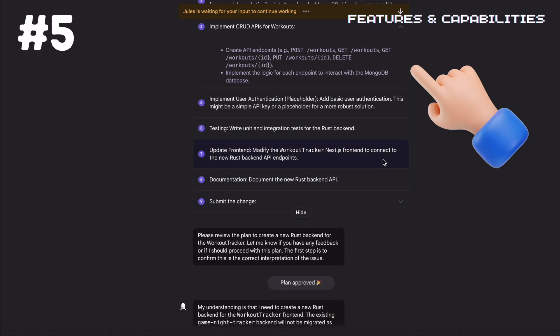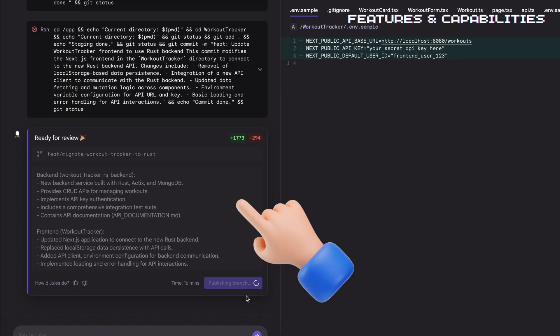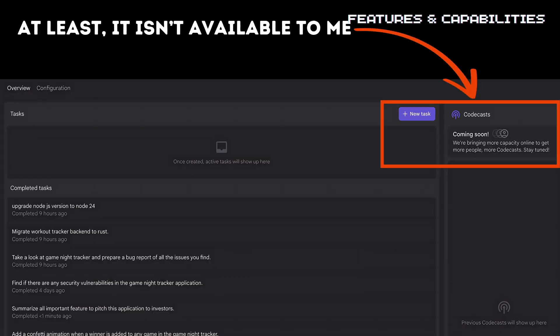Fifth, it can ship isolated scoped features, adding new functionality within specific boundaries that you define. And finally, it handles all the PR creation, showing you a diff of changes, and even generates audio summaries called code casts to explain what it did.